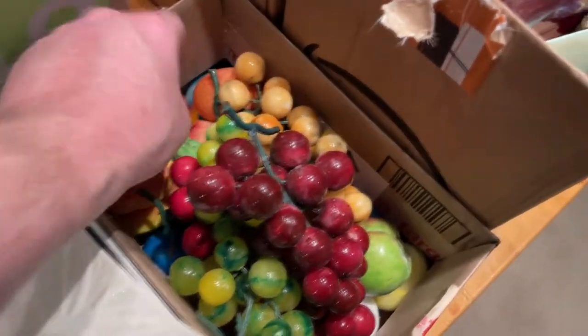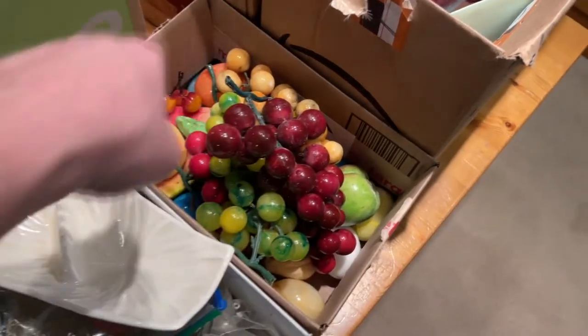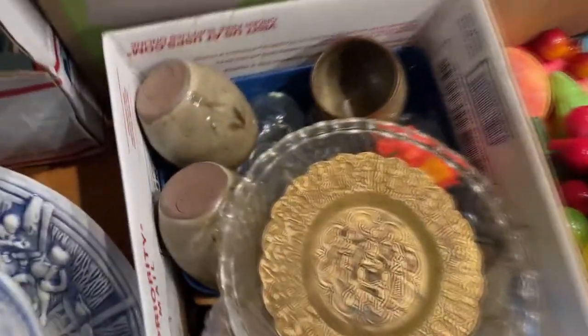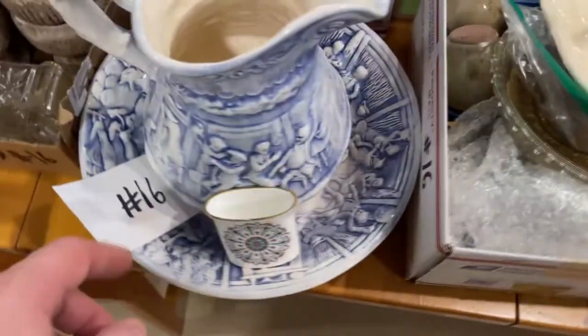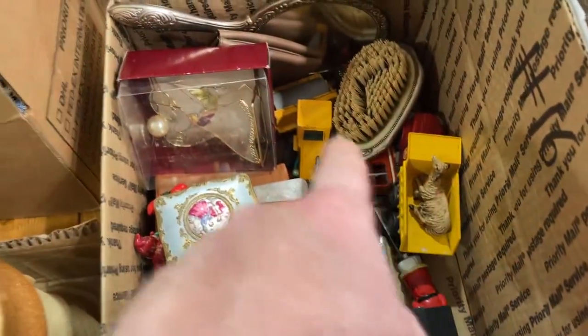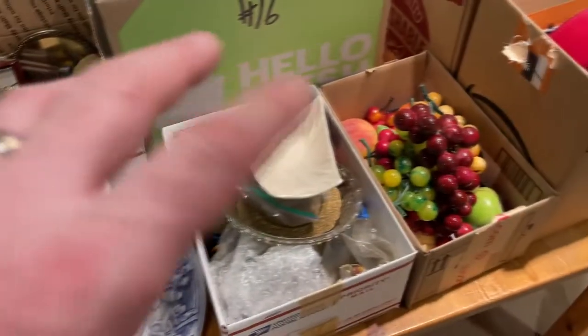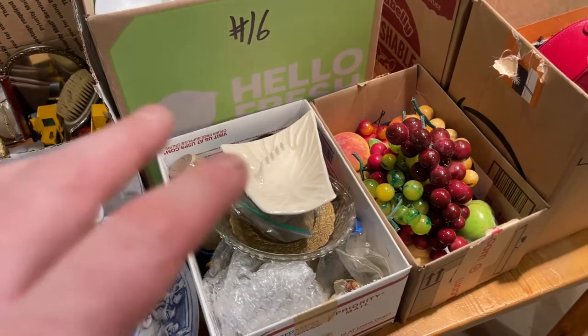This little box right here is surprisingly expensive — we're probably looking at $1,000 just for this box of stuff. We have glassware and various knickknacks that I'm going to look up. We've got this glassware, some toys, and some other small items in here that are worth stuff. So it comes down here, we clean it up, research it.